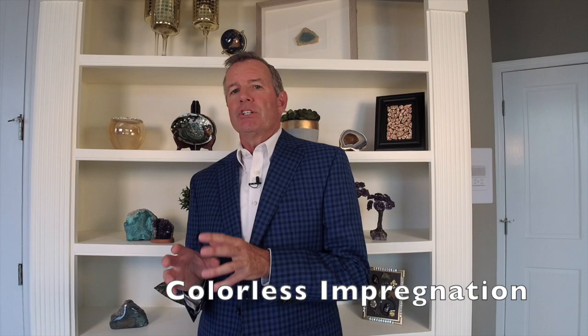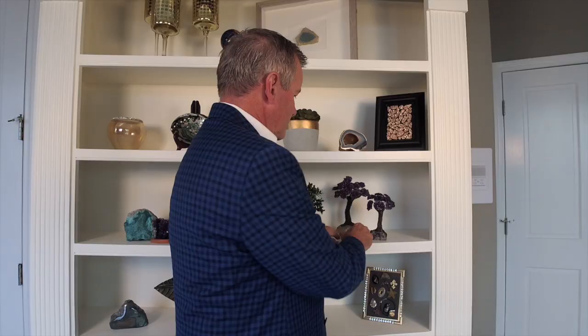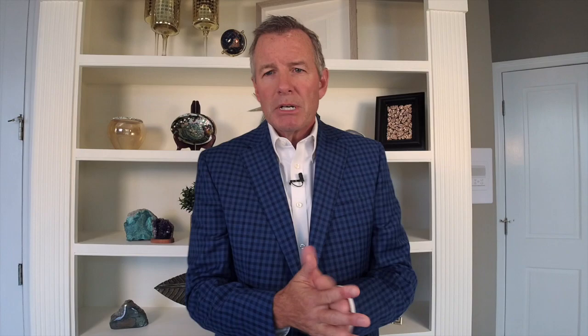Then there is colorless impregnation. In the case of turquoise, where it is most common, they use a wax or a resin infused into the rough — that's what we call stabilizing it. When they polish it, you can see where there's a little color of turquoise, and that's what happens when you put that resin in and then polish it. This is a very common treatment in most turquoise, but it can also be used with jadeite jade or nephrite jade, making the stone more stable and easier for the gem cutter or polisher to work with.